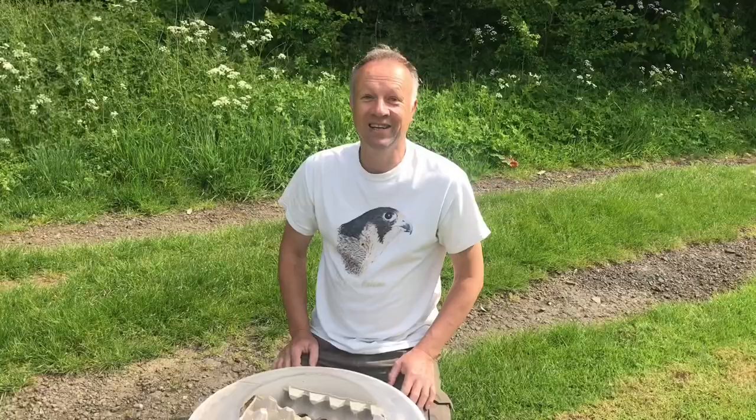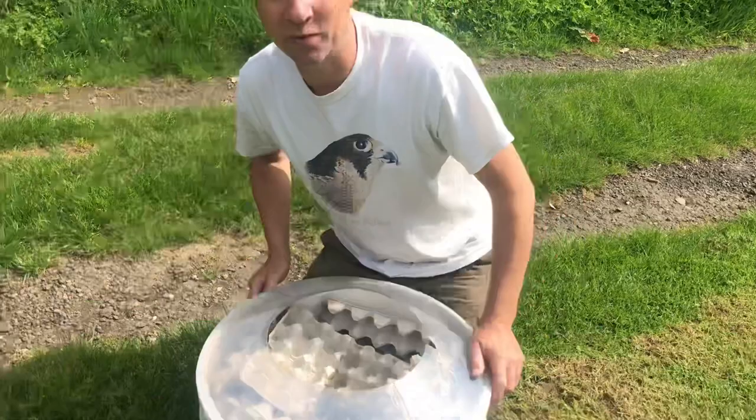We're Icarus Falconry and we set the moth trap last night. Full moon - pretty rubbish conditions, but it's a bit cloudy so we thought we'd give it a go. Come and share our excitement and see what's in here. There are hundreds and hundreds of species of moths in Britain compared to just 50 or 60 species of butterfly. Moths are amazing. Let's have a look.